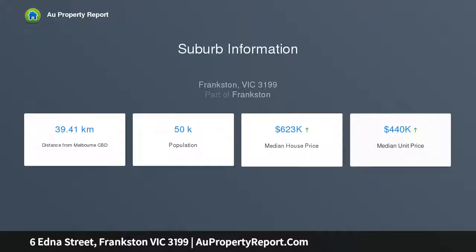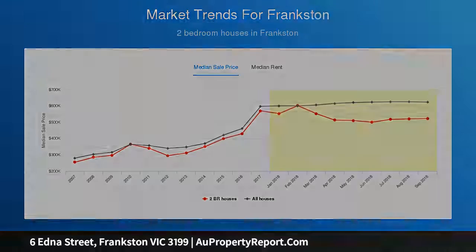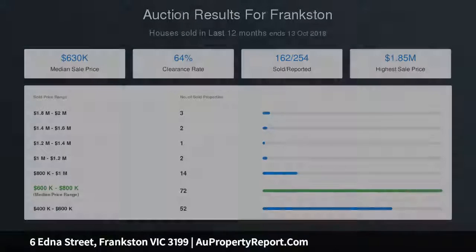Set on approximately 707 square metres, the charming period home has a sparkling refurbished interior, including a good-size kitchen and dining area with a brilliant white color scheme and stainless steel appliances, including a dishwasher and gas cooktop.